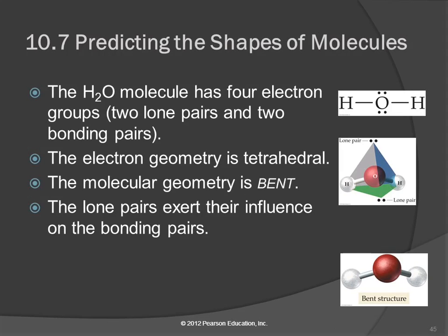Let's look at water. Here's the Lewis structure for water. We've got two lone pairs and two single bonds. When we count these groups, that's four groups of electrons, which will form a tetrahedral shape. Here's our tetrahedron — we've got a hydrogen at one corner, a hydrogen at another corner, and lone pairs at the other two corners.